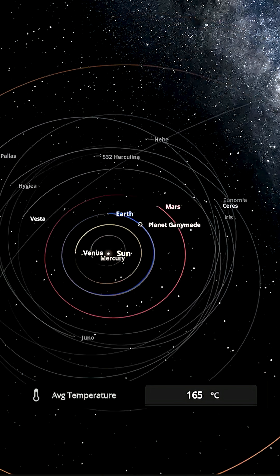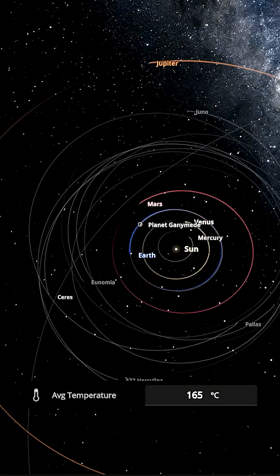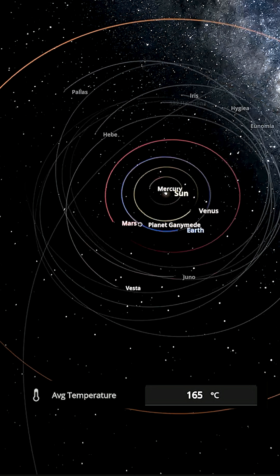Hundreds of years later, planet Ganymede is still sitting at 165 Celsius. So technically, it's just become a miniature Venus.